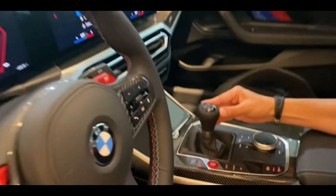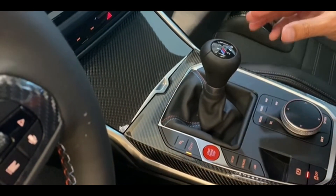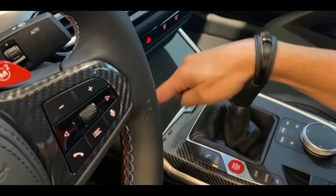I'm going to show you the manual transmission right here — six-speed manual transmission. This is the most important part of this car. I'm going to show you the carbon fiber trim around here and around the trim around the car.